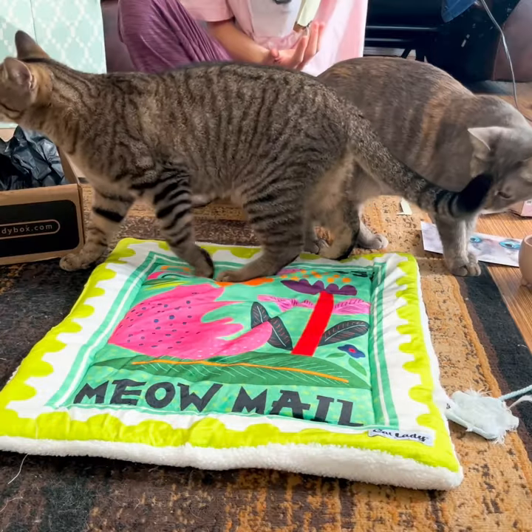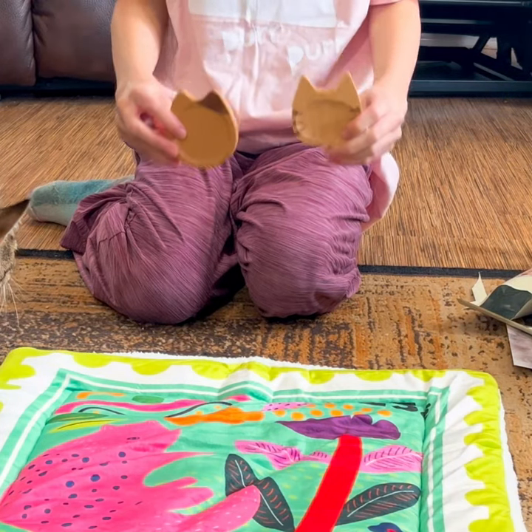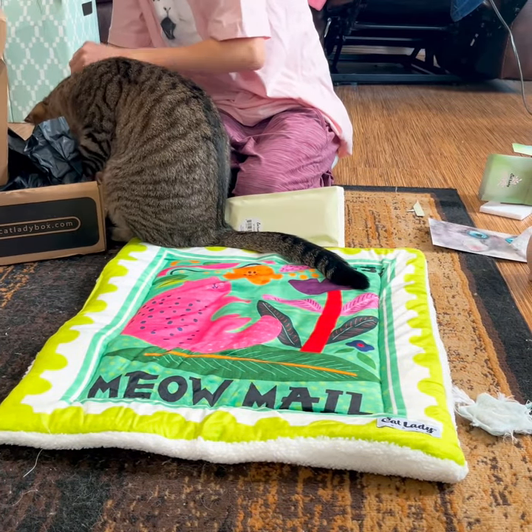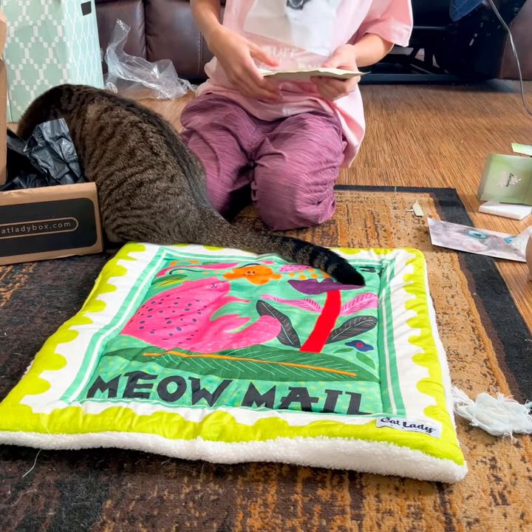Now we have a packet with two wooden cat trinkets in it. Beans is searching for the other cat toy — he knows it's there.